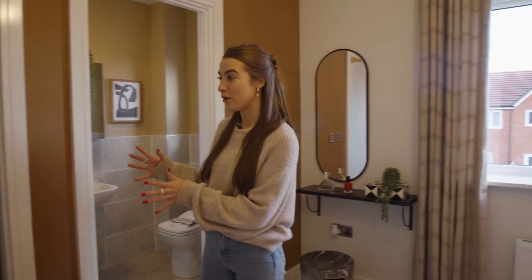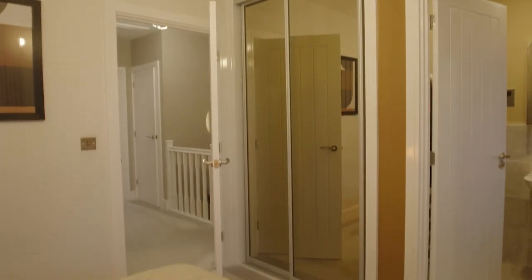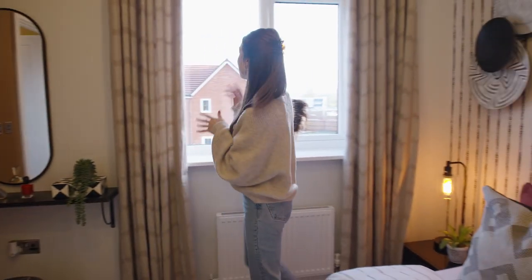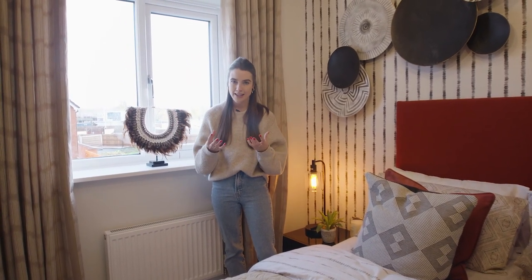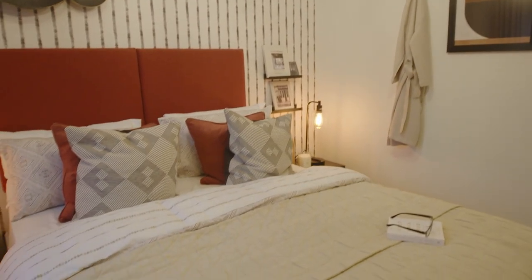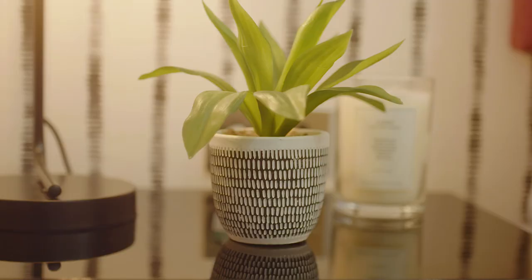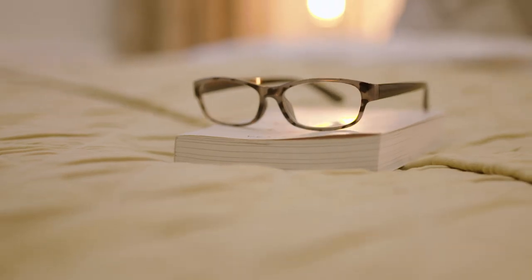Next up we've got the main bedroom, which has its own built-in wardrobes — great for keeping everything organised and out of the way. You'll also notice there's a lot of natural light thanks to the large windows and high ceilings, so there's a lot of warmth in this room. It feels really open and relaxing, whether you want a leisurely weekend morning with a coffee in bed or just want to switch off with a book in the evenings.